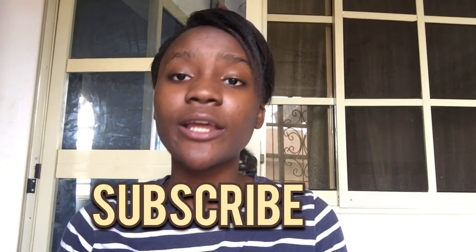So guys, that would be all on this video! Please don't forget to like and subscribe if you liked this video. If you need more ideas, you can check out my other video where I did the same kind of video but for birthdays, not Christmas. Thank you guys for watching, bye!